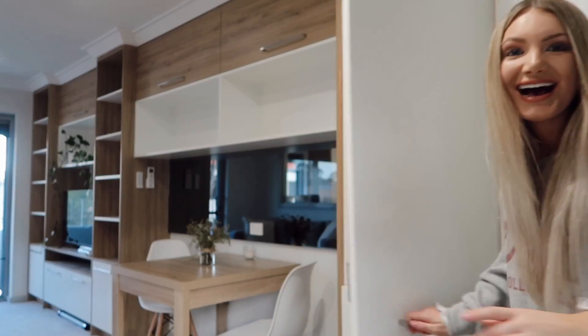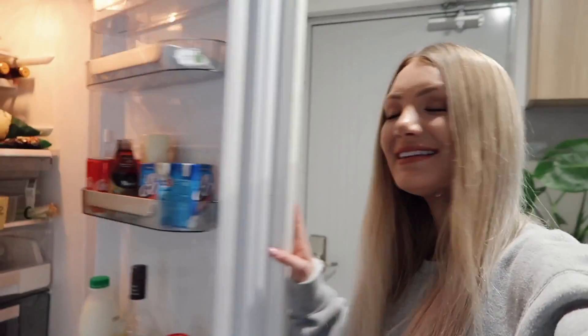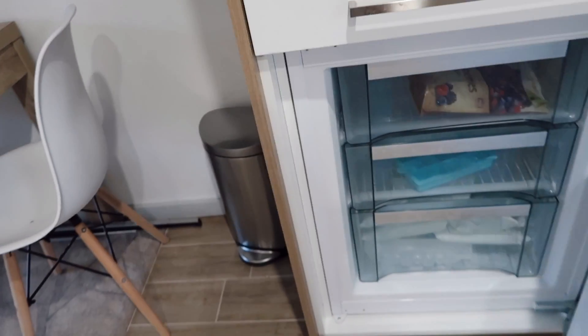Some of you may be wondering where my fridge is — let me show you. Ta-da! My fridge is in the cupboard. How handy is that? And I also have a freezer.